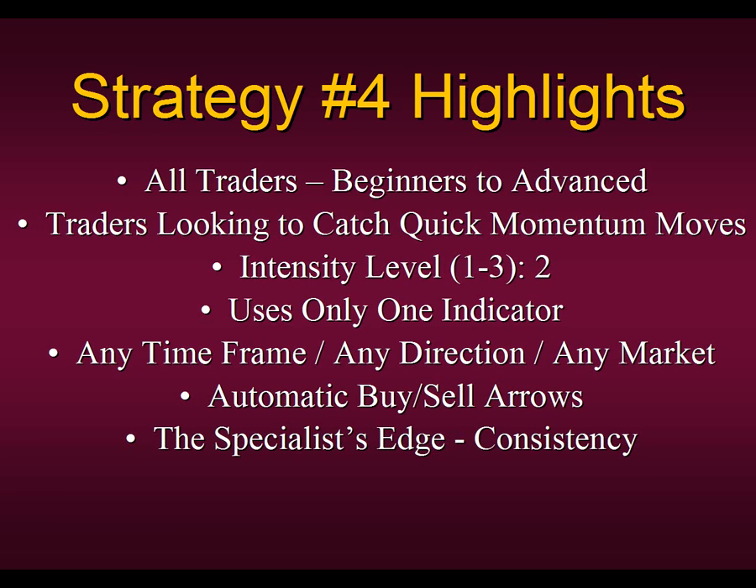Our edge here at Specialist Trading — our educational edge — is consistency. From time to time we will hit home runs in many of our strategies and techniques, but we're more concerned about giving you that consistency in trading so that you will ultimately be able to trade 20, 30, 40 years down the road.